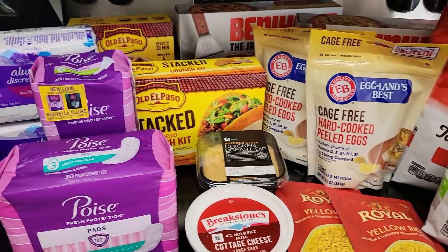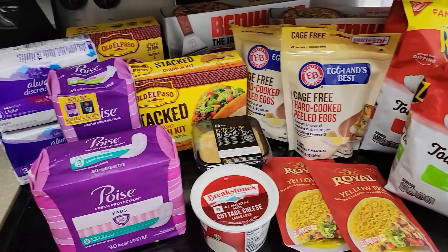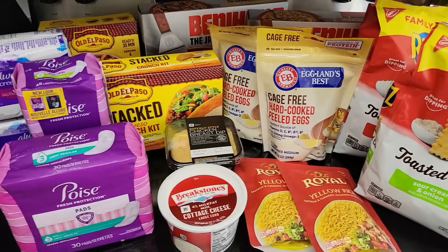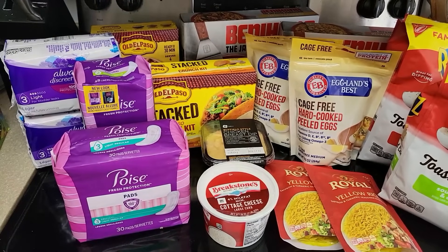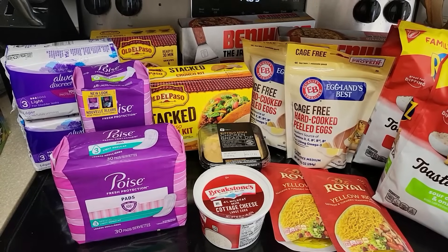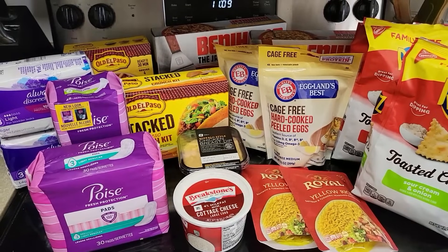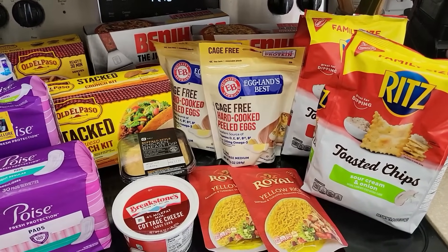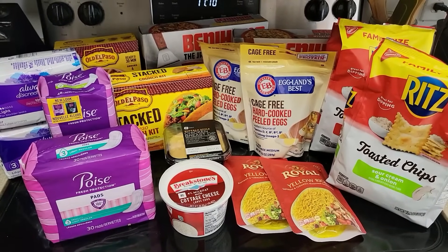Here is everything I grabbed today — I wanted to share because we have so many good deals. This is about $100 worth of products at Publix with all of the sales, coupons, and rebates, and everything here ended up costing me about $14 today, which is so crazy. Some great food deals, some great personal care deals, lots of good stuff — and I love that a lot of it is super easy, all digital, anybody can do it. All of the deals mentioned in this video will be in the Google Doc down below. If you enjoyed this video, please give it a thumbs up, consider subscribing, and I will see you guys in the next one.